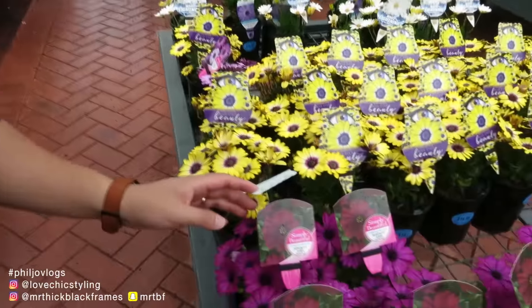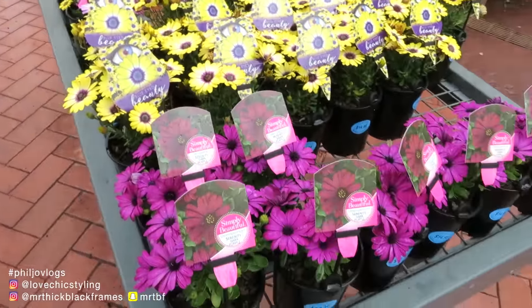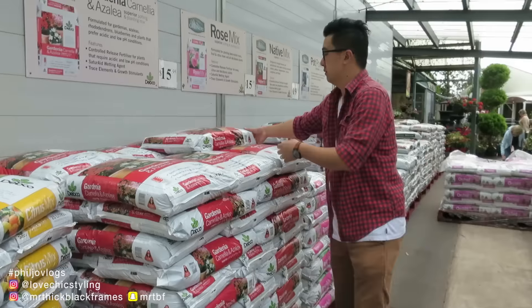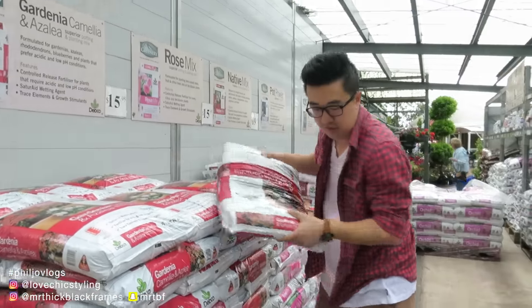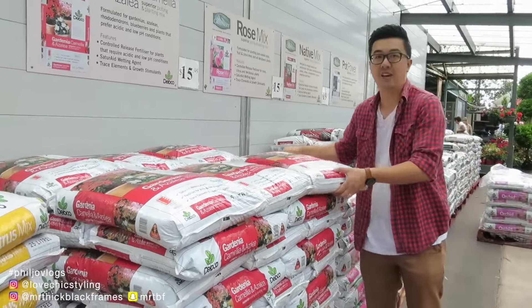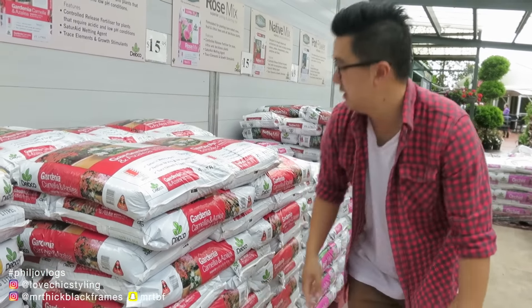We're looking for flowers that are low maintenance - super low maintenance - and can flower for most of the year. Let's just go ask that guy. This is going to be an expensive purchase. For looks, what we can do without flowers - the flowers are pretty. We've chosen our flower. We asked for help to find which one is low maintenance, so we're just going to get that one.